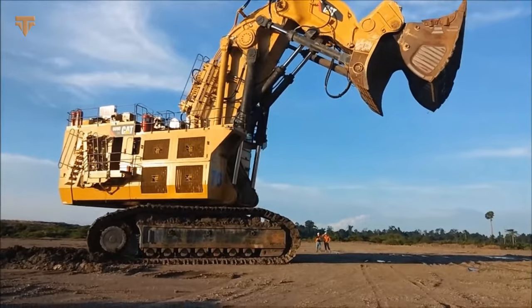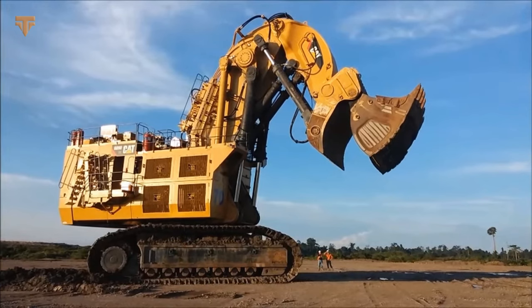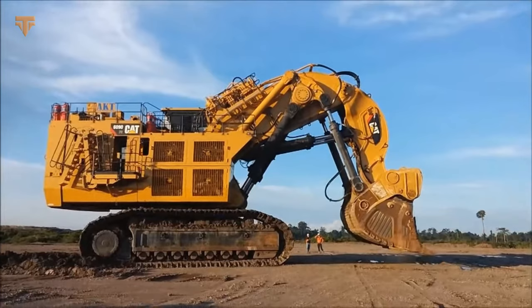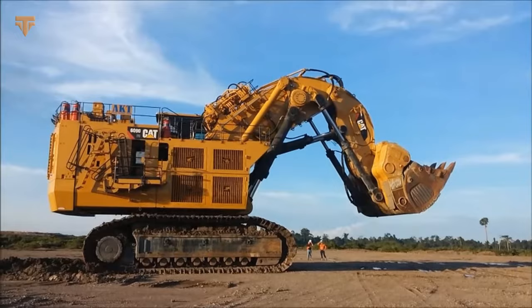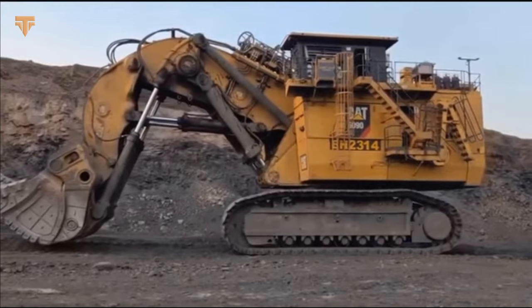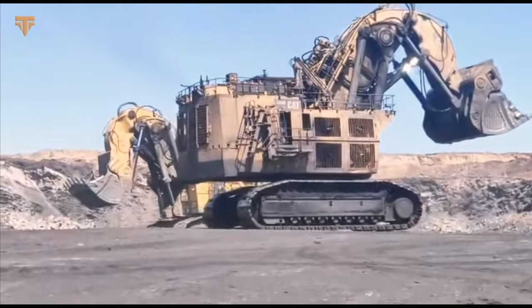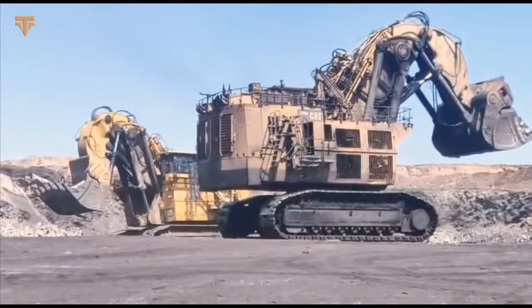The 6090FS's 68 cubic yard shovel can hold a payload of 93.6 tons, and it only takes four passes to load the largest Caterpillar dump truck, the 797F. Its hydraulic system enables it to effortlessly lift and move massive amounts of material, and the excavator also has a monitoring system that provides real-time performance information, enhancing efficiency and productivity. Overall, the Caterpillar 6090FS is a game-changer in the mining excavator industry, revolutionizing the way skilled operators extract valuable resources such as coal and copper from deep beneath the Earth's surface.